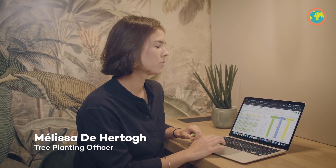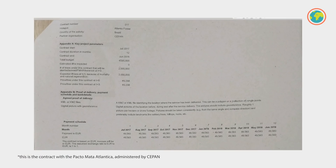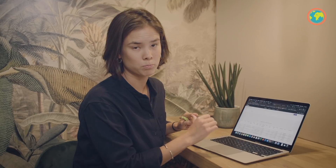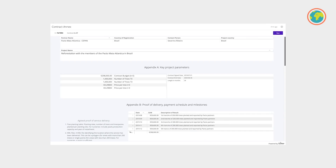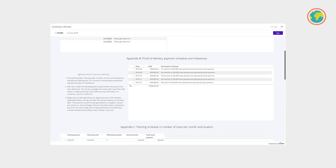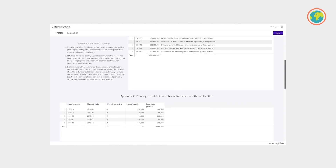Let me introduce you to Melissa. To set up a contract, what I do is enter all the variables that we have agreed with our partner. I'm going to show you an example we have with our partner in Brazil, CEPAN, where Peter went to visit Joakim last December. The variables include the price per tree, the number of trees to be planted over the project, the locations, and very importantly the tree species.